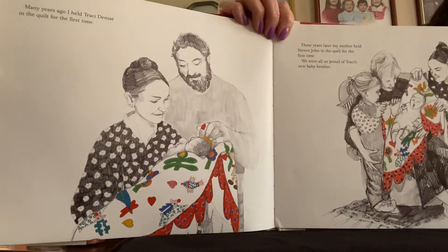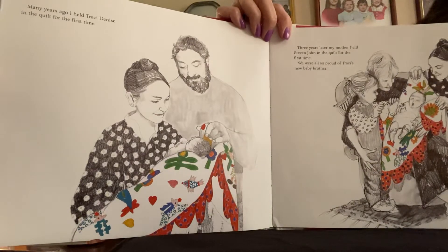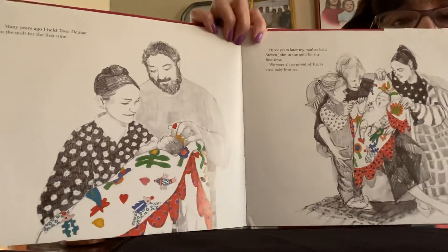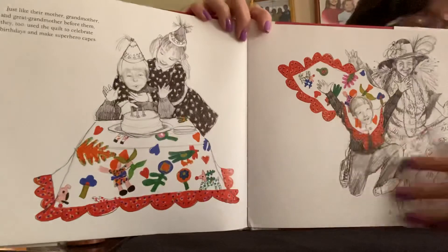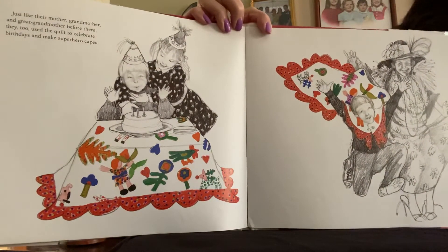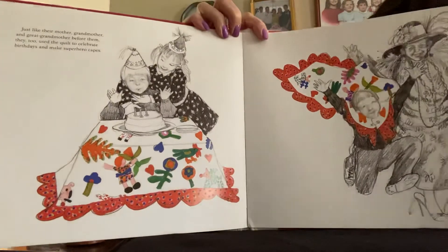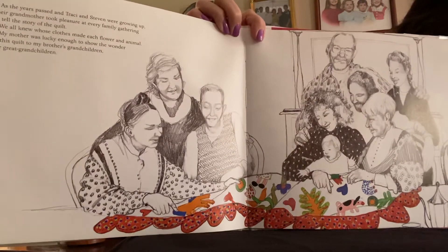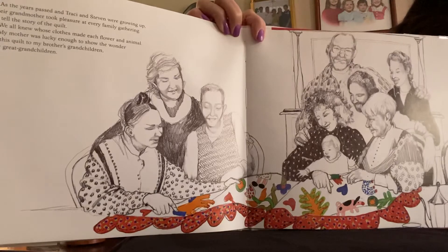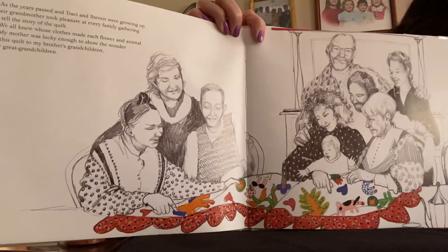Many years ago, I held Tracy Denise in the quilt for the first time. Three years later, my mother held Stephen John in the quilt for the first time. We were all so proud of Tracy's new baby brother. Just like their mother, grandmother, and great-grandmother before them, they too used the quilt to celebrate birthdays and make superhero capes. As the years passed and Tracy and Stephen were growing up, their grandmother took pleasure at every family gathering to tell the story of the quilt. We all knew whose cloths made each flower and animal. My mother was lucky enough to show the wonder of this quilt to my brother's grandchildren — her great-grandchildren.